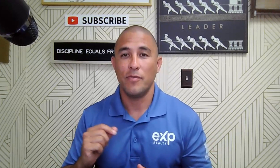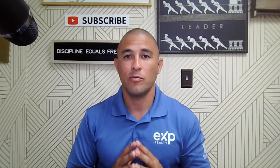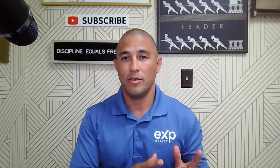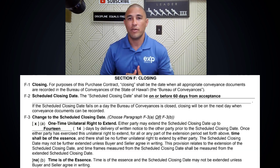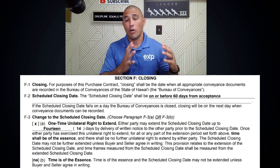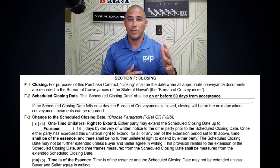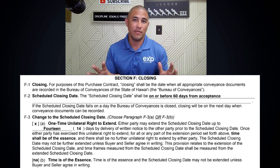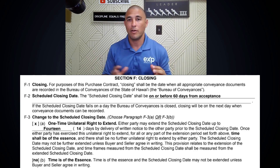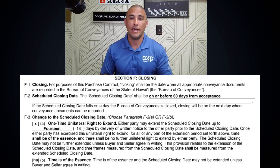The other way is very unique. There's only one part of the entire Hawaii purchase contract where one party can execute and change the contract, and that is Section F3 — an automatic right to extend. Section F3 lays out two different options: F3A, which is an automatic right to extend, and F3B, which is 'time is of the essence,' meaning there is no automatic right and you have to close on time or both parties will need to sign an extension.